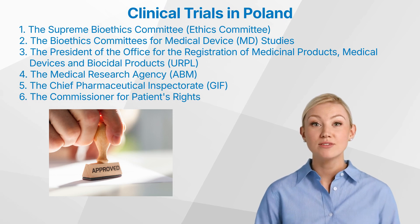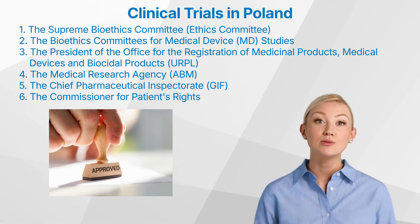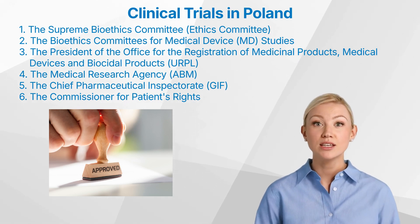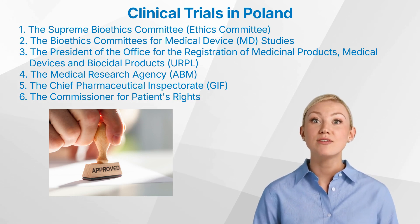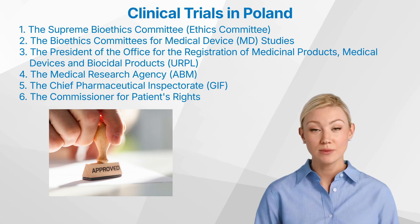5. The Chief Pharmaceutical Inspectorate. This government organization is responsible for the manufacturing and distribution of pharmaceuticals in Poland, ensuring patient safety. 6. The Commissioner for Patients' Rights. This official government agency serves as the Ombudsman's Agent, designated to protect patient rights.